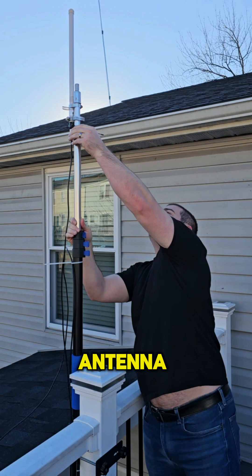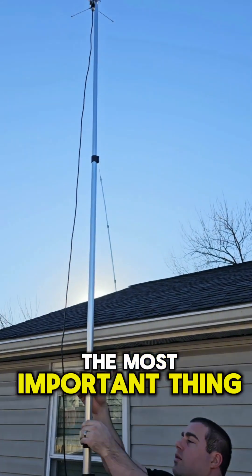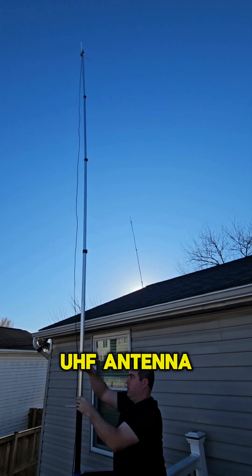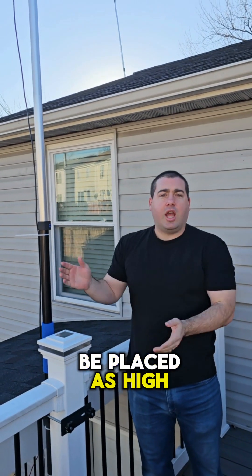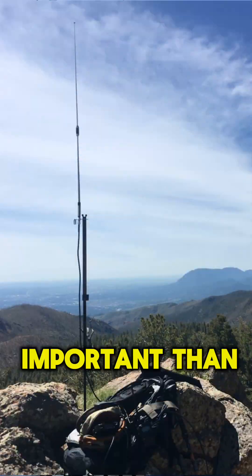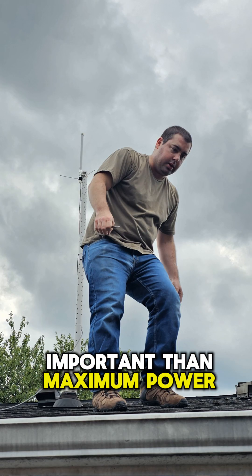Two: antenna placement is the most important thing you should be focused on. A GMRS or VHF/UHF antenna needs to be placed as high as possible for maximum range. This is way more important than maximum power output.